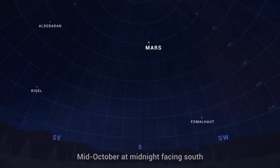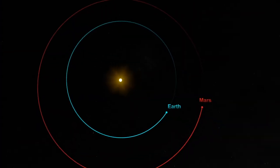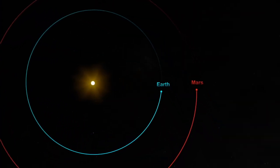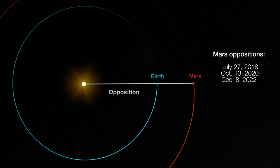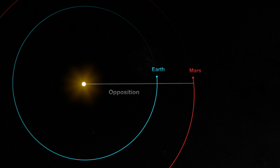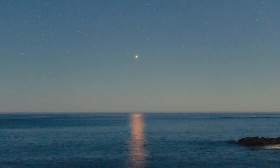October is a great time for viewing Mars, as the planet is visible all night right now and reaches its highest point in the sky around midnight. This period of excellent visibility coincides with the event known as opposition, which occurs about every two years when Mars is directly on the opposite side of Earth from the Sun. This is also around the time when Mars and Earth come closest together in their orbits, meaning the red planet is at its brightest in the sky.